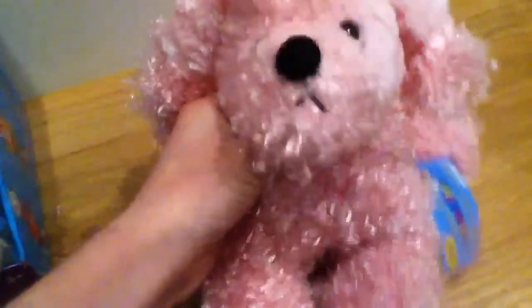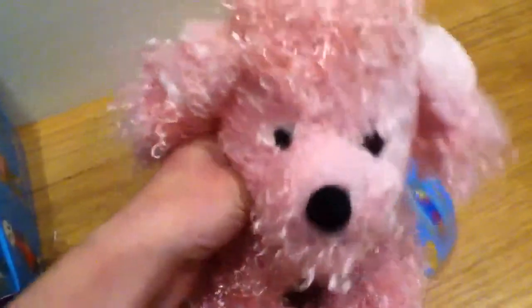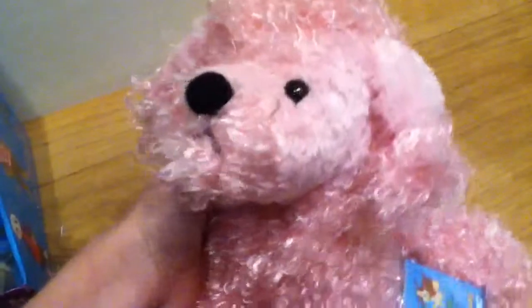This is my Webkinz Pink Poodle that I got. She also is one of my favorite Webkinz because she's really curly and stuff, and she's so cool. I don't know what I'm going to name her — probably Sherbert, Paris, or something else. Maybe not Paris, because I thought somebody else already has that name.